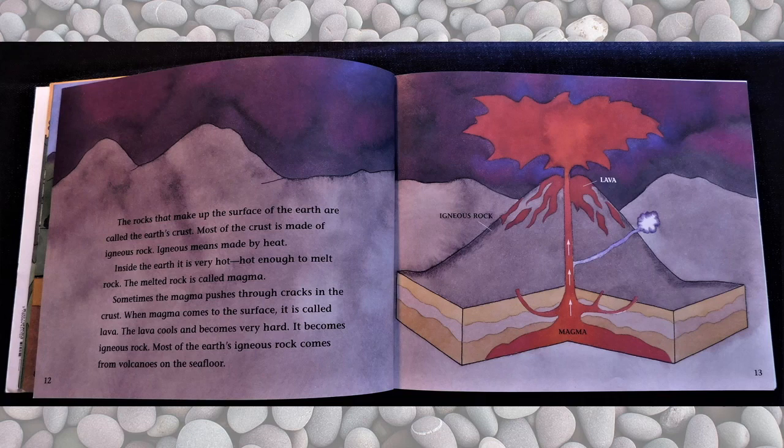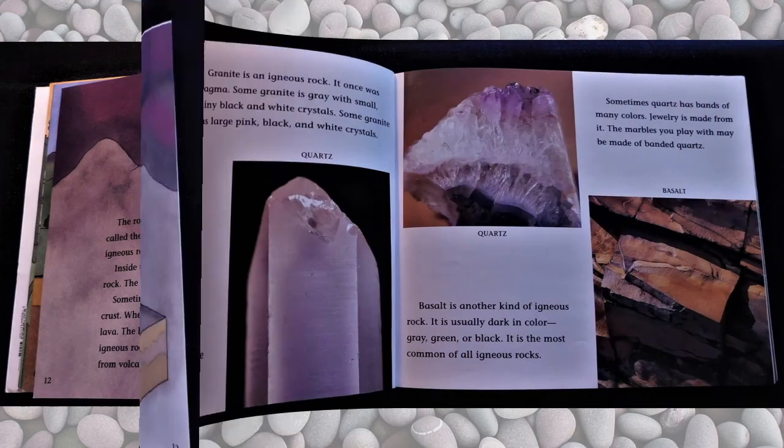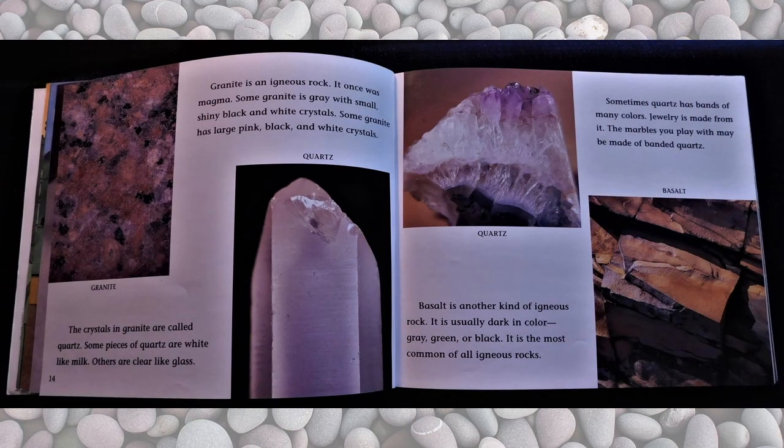Most of the earth's igneous rock comes from volcanoes on the seafloor. Granite is an igneous rock. It once was magma. Some granite is gray with small shiny black and white crystals. Some granite has large pink, black, and white crystals. The crystals in granite are called quartz. Some pieces of quartz are white like milk. Others are clear like glass. Sometimes quartz has bands of many colors. Jewelry is made from it. The marbles you play with may have been made of banded quartz.